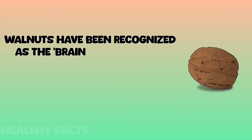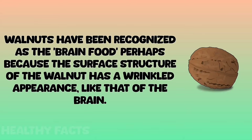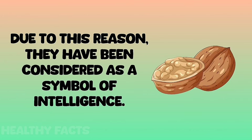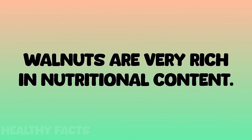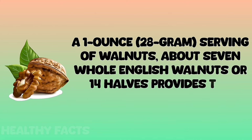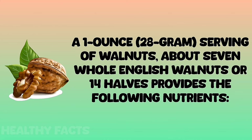Walnuts have been recognized as the brain food, perhaps because the surface structure of the walnut has a wrinkled appearance like that of the brain. Due to this reason, they have been considered a symbol of intelligence. Walnuts are very rich in nutritional content. A one ounce, 28 gram serving — about seven whole English walnuts or 14 halves — provides the following nutrients.